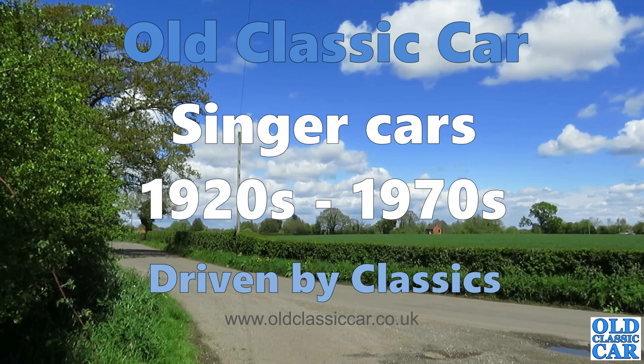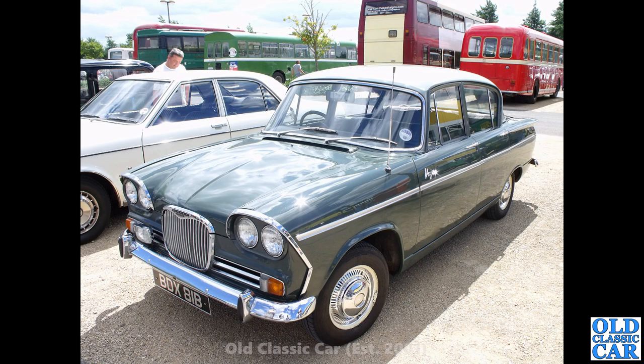Welcome to Old Classic Car. In this collection we are looking at Singer cars of the 1920s to the early 1970s. To start with BDX81B, this is a 1964 Singer Vogue — quite a nice looking car. These were based on the contemporary Hillman Super Minx, but this was the more upmarket version with a wooden dashboard, extra gauges and so on. Quite a swish car for the early 1960s.